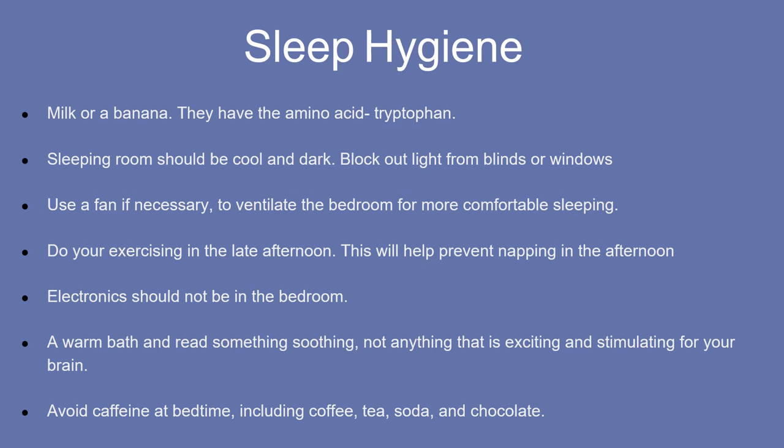Maintaining good sleep hygiene can also help a PWD sleep better. This slide illustrates some examples a PWD can use to develop good sleep hygiene. For example, try to do your exercise in the late afternoon — this will make you feel tired and will also prevent napping. The most important recommendation I always suggest is that electronics should not be in the bedroom, whether it's a phone, a tablet, or a TV.